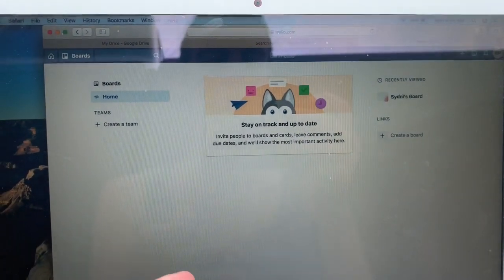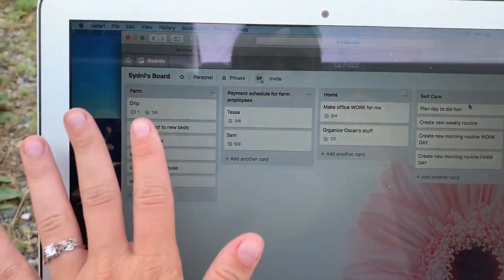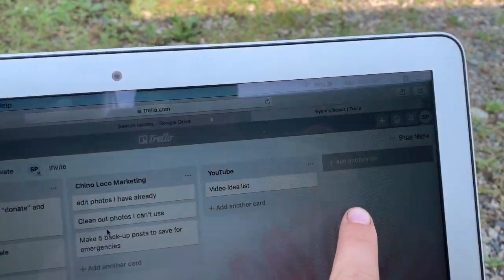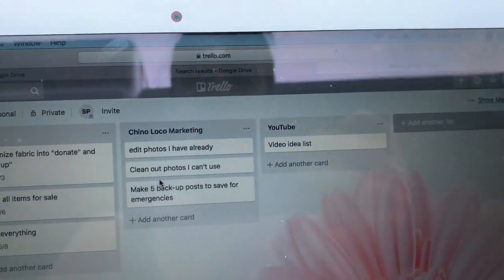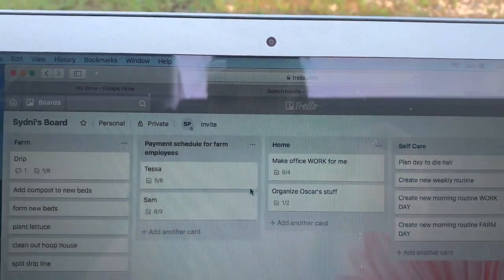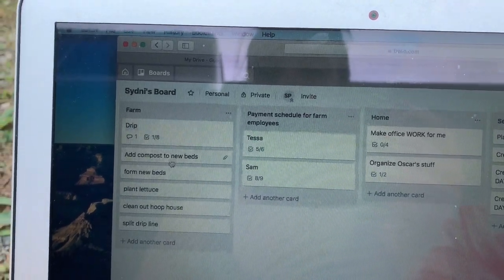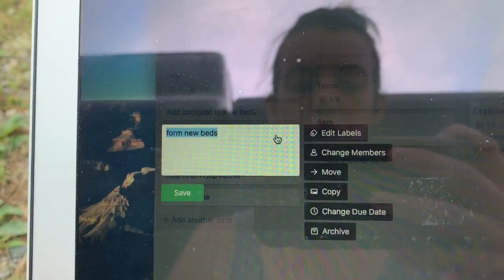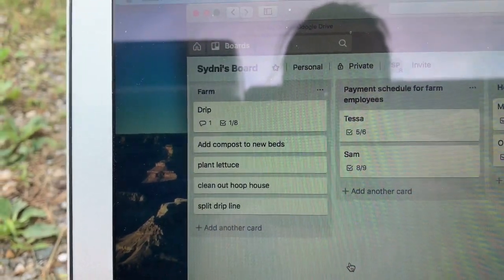Let's go to Trello. I already have an account — you have to set one up obviously. I'm just going to go here and click on Sydney's board, and it comes up with all of these different cards that I created. If I scroll over, there's an option to add another list, which would bring up another blank card — or I guess they're called lists. For the farm, I have all these different things I want to do. When I'm finished with them — for example, I already finished 'form new beds' — I can double-click and it brings up an option to edit it or move it, but I'm going to choose to archive it because I'm done with that task.